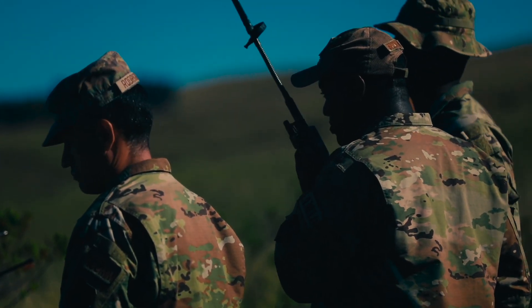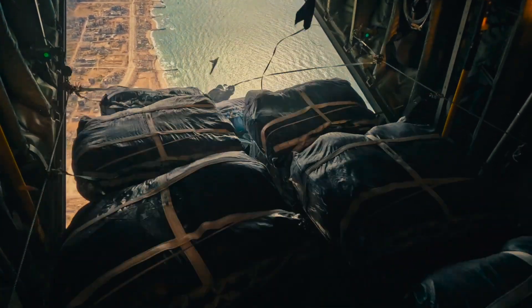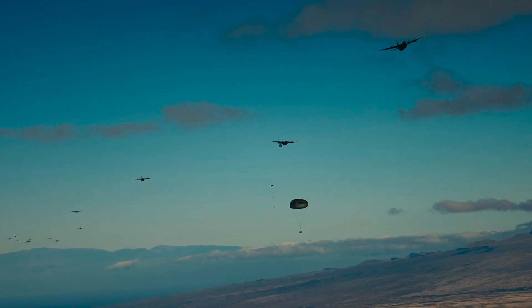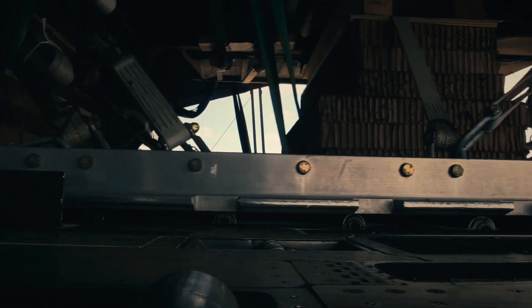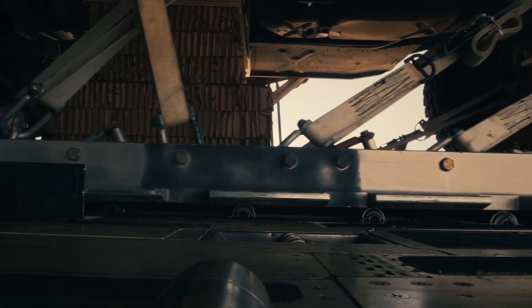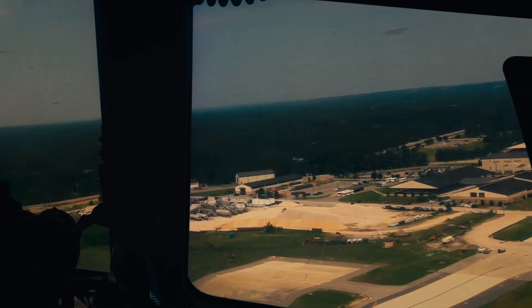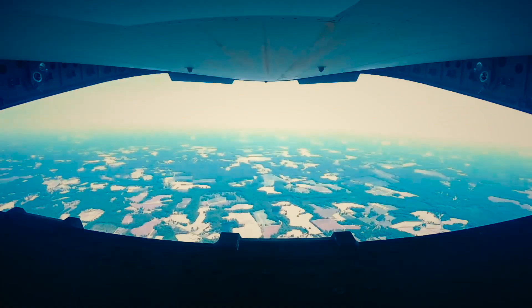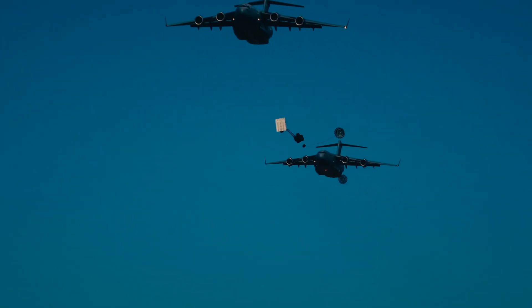Every airdrop begins with a mission. It could be a desperate call for ammunition in the middle of combat, a United Nations relief effort after a devastating earthquake, or a covert delivery to a classified location. In all cases, speed, precision, and secrecy are paramount. Before the first crate is even loaded, planners calculate the drop zone, wind conditions, altitude, and threat levels. In some operations, they must avoid radar detection; in others, they race against the clock before nightfall. For the U.S. Air Force, the challenge is always the same: deliver critical cargo exactly where it's needed, without fail.